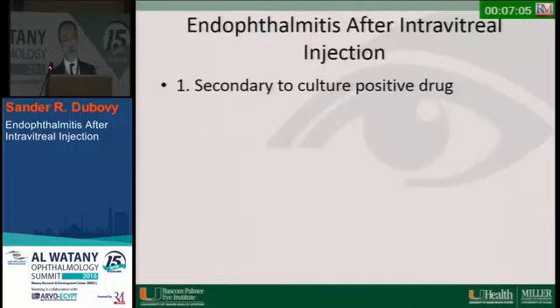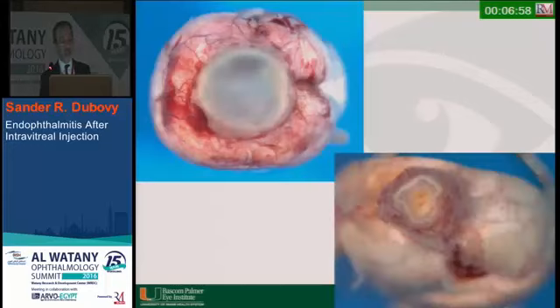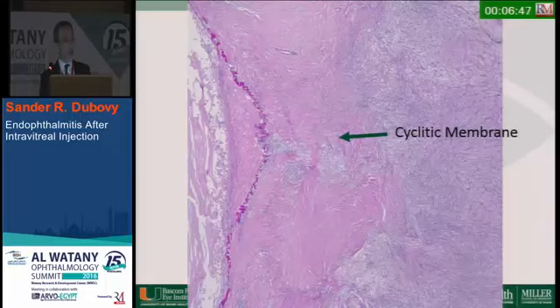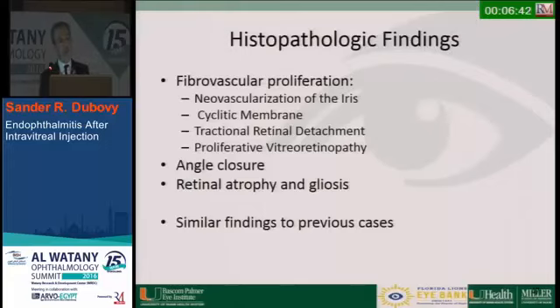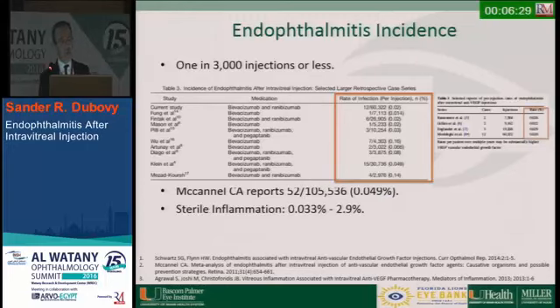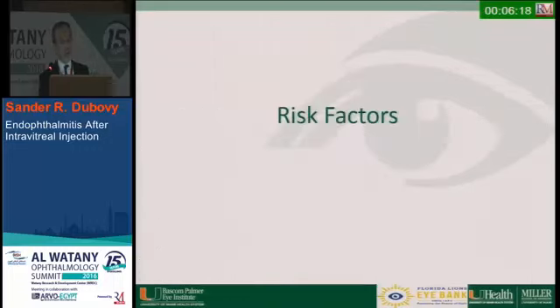Here's another case: a 72-year-old female who had endophthalmitis after intravitreal injection of ranibizumab. The eye was removed, showing similar findings — neovascularization of the iris and angle, a cyclitic membrane, retinal detachment, and PVR. Regarding the incidence of endophthalmitis, it is quite small — about 0.049 percent per McCannell's report. Sterile inflammation does occur, and per-patient rates are associated with cumulative risk, since the more injections a patient receives, the higher the risk.